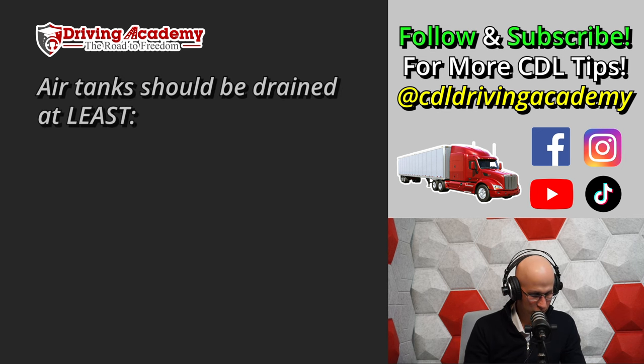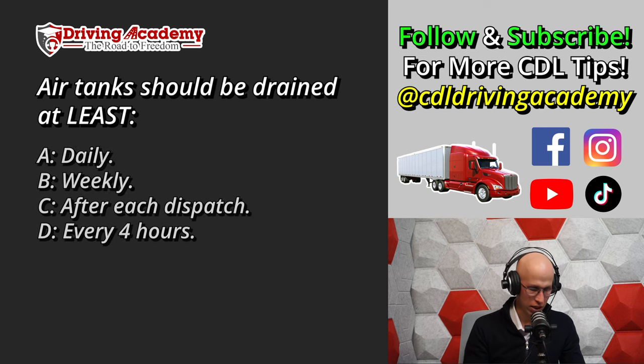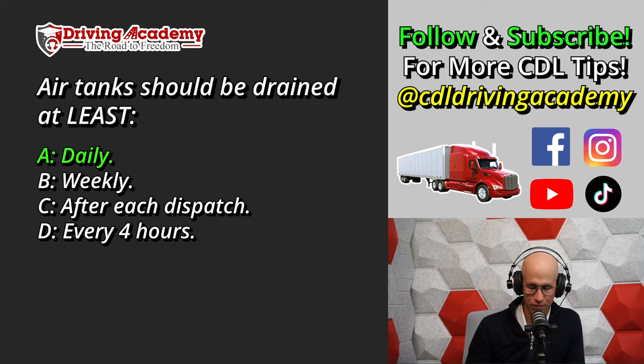Question five: Air tanks should be drained at least — A. Daily, B. Weekly, C. After each dispatch, or D. Every four hours. The correct answer is A, daily. This is super important especially in wintertime. If you don't drain your air tanks daily, condensation builds up and water accumulates at the bottom of your air tank. In winter, that water freezes into ice, meaning no air can flow through, your brakes stay locked up, and you'll have big problems.